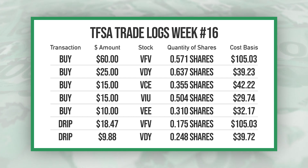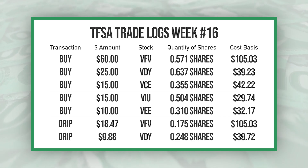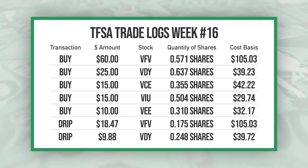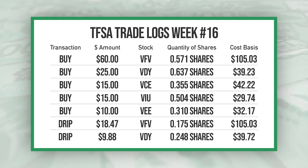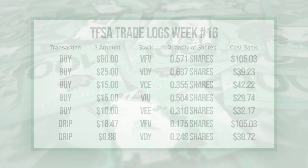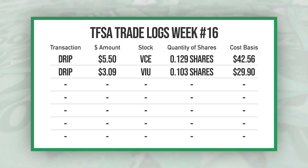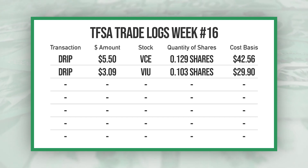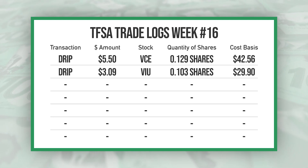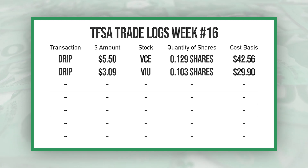That VFV DRIP was a dividend received last week that didn't go through until this week. I also had a $9.88 dividend from VDY which was automatically reinvested, a $5.50 dividend from VCE which was automatically reinvested, and a $3.09 dividend from VIU which was also automatically reinvested.